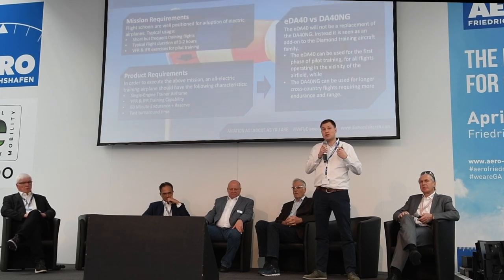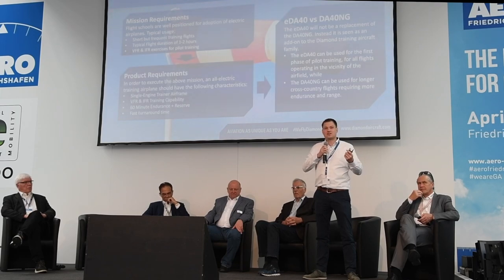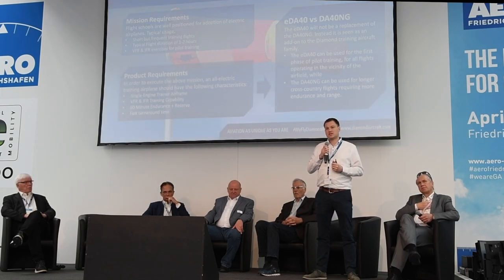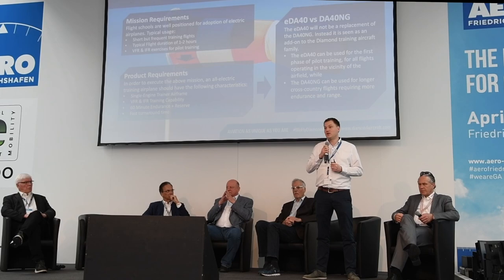I want to quickly explain the difference between the EDA40 electric version and the classical combustion engine variant — we do not see it as a direct replacement. It is seen as an enhancement or add-on to the hybrid aircraft training family. The EDA40 electric version can be used in the first phase of pilot training, for flights in the vicinity of the airfield, while the EDA40-G engine version is used later when longer cross-country flights are needed.